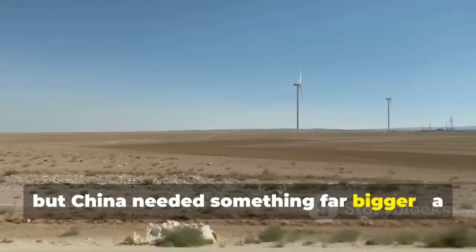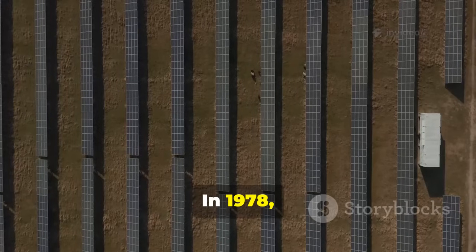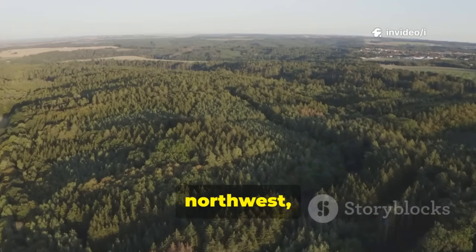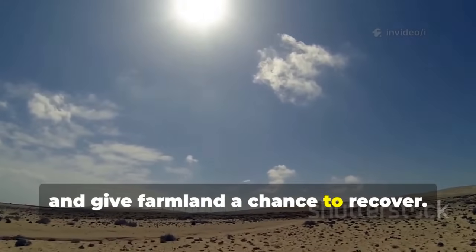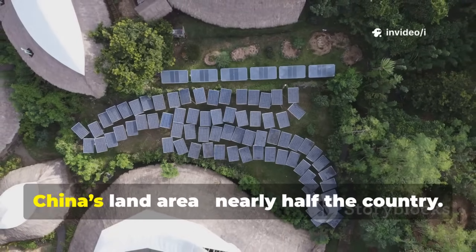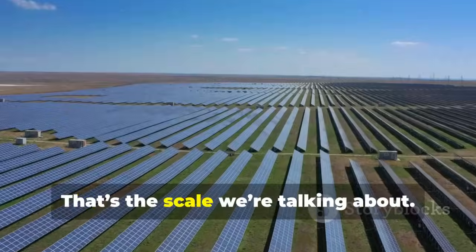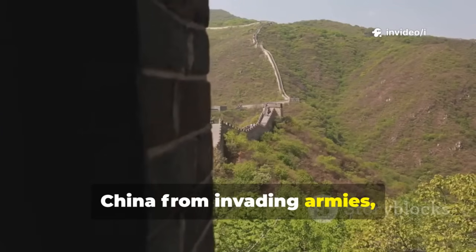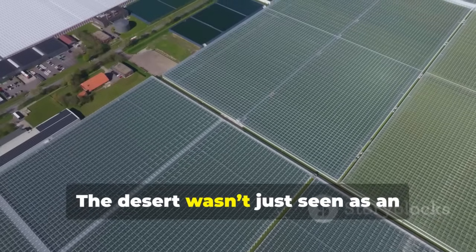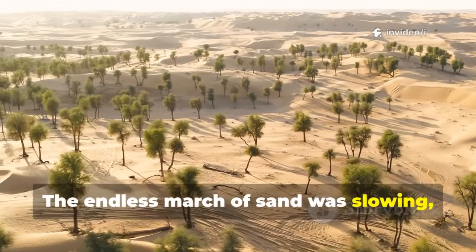Planting by hand slowed the desert, but China needed something far bigger — a project as massive as the problem itself. In 1978, China launched the Three North Shelterbelt program, often called the Green Great Wall. The goal: create a living shield of forests stretching across the north, northwest, and northeast to block wind, hold soil, and give farmland a chance to recover. The plan was set for 73 years, broken into eight phases. By completion, it will cover 45 percent of China's land area — nearly half the country. Just as the original Great Wall defended China from invading armies, this green wall was designed to defend it from an invading desert.